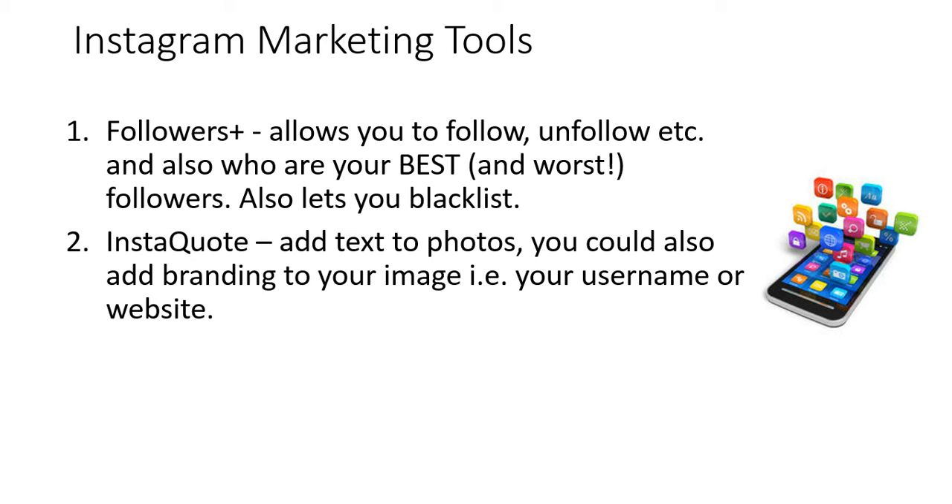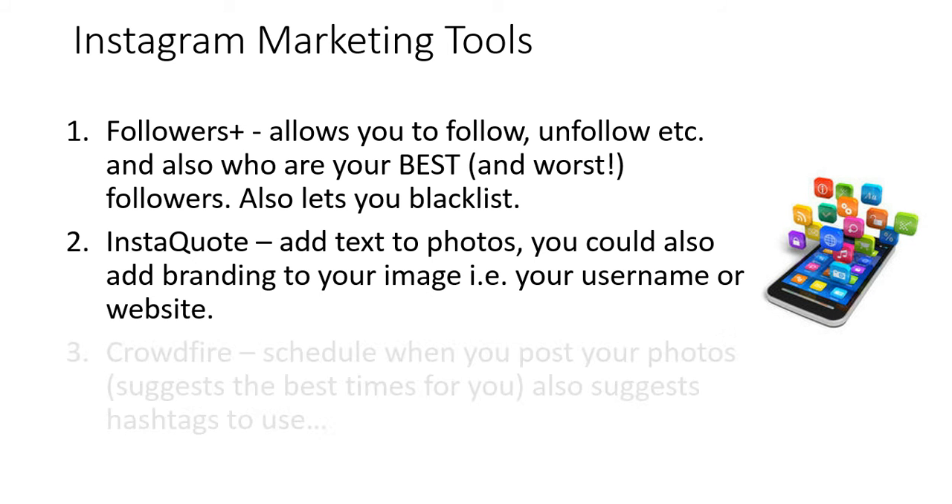The second app I like to use is InstaQuote. You can obviously add quotes to pictures with this, but I'd like to take it a step further — you can actually add branding to the images, so you can put your username or your website in one of the pictures. The benefit of doing that is if someone shares your picture with their followers, you've actually gained some free traffic just by adding your username or website to that picture.